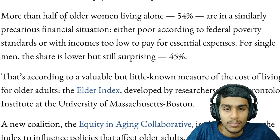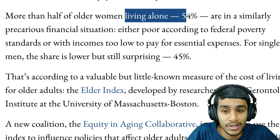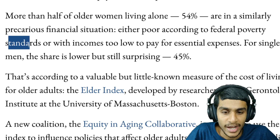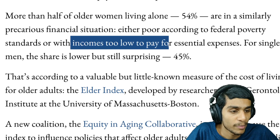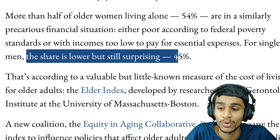But groceries are not the only thing they have to maintain — they also have to take care of their healthcare, and as you know, health gets worse over time with age. More than half of older women living alone — about 54 percent — are in a precarious financial situation, either poor or near the federal poverty line. For single men the share is lower, but still a surprising 45 percent are in economically insecure conditions during this current inflation hike.